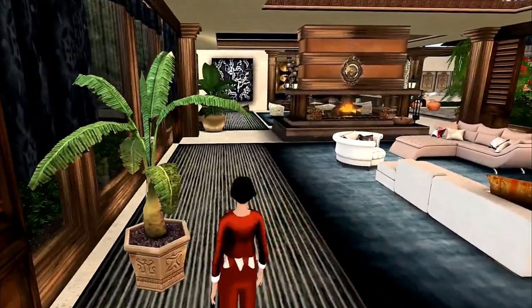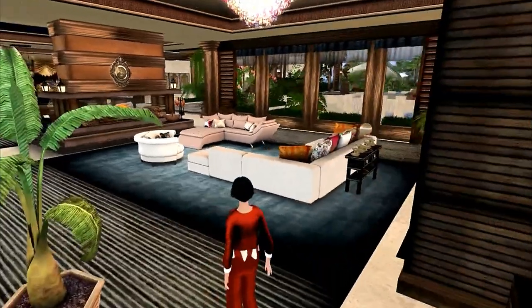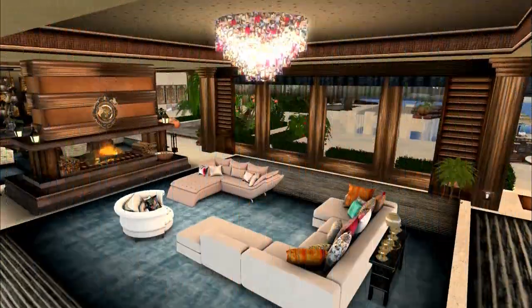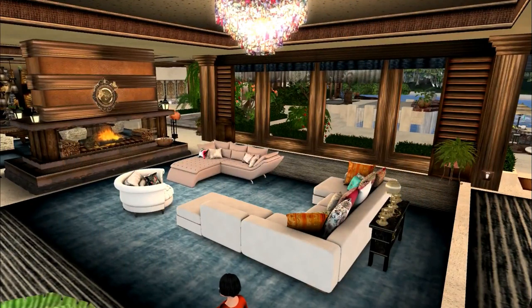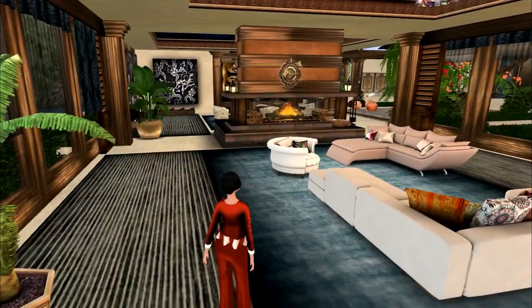The banana tree here was from Tiki Tattoo. This came with this incredibly beautiful chandelier. I added a lot of items in here.